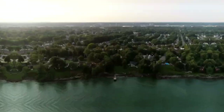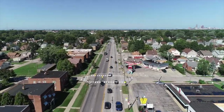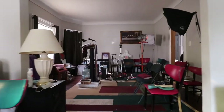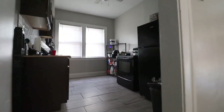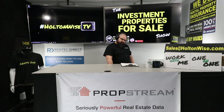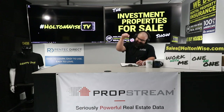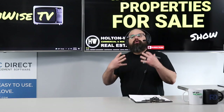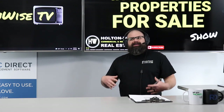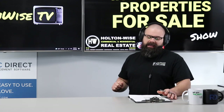Welcome to the Investment Properties for Sales Show, folks. We are going to provide you guys with complete transparency and education. We take you on the video tour, giving it to you straight. What we do here on this show is provide you guys with the Cleveland deals, but there is so much more to it than that.